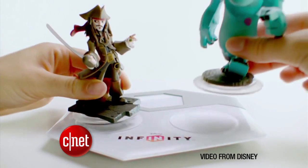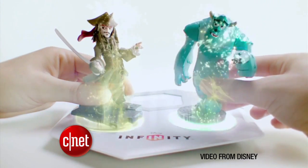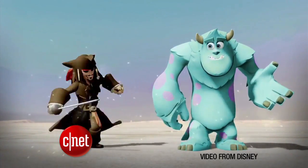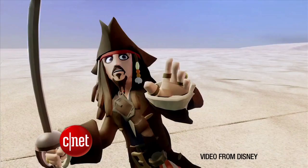Disney Infinity is arriving in stores, and this new video game combines real-world toy figurines of Disney's movie characters, like Mike Wazowski from Monsters, Inc. and Jack Sparrow from Pirates of the Caribbean. Much like Skylanders, you put the toy on the scanner to play that character in the game. Each character has a game based on their own universe, but in toybox mode, all characters can play in one open world that you build.